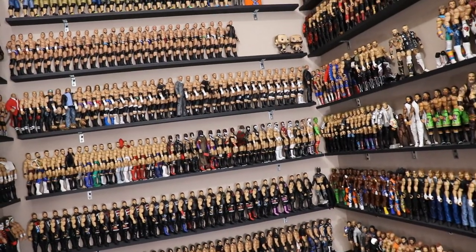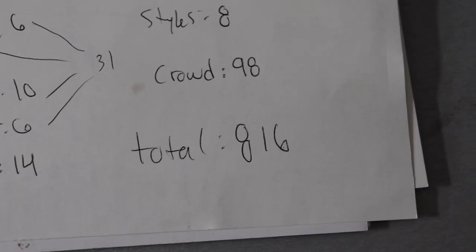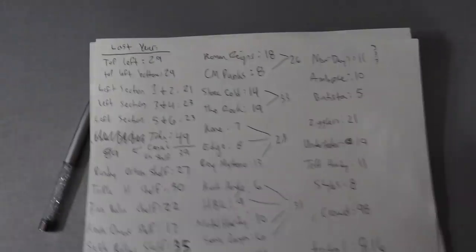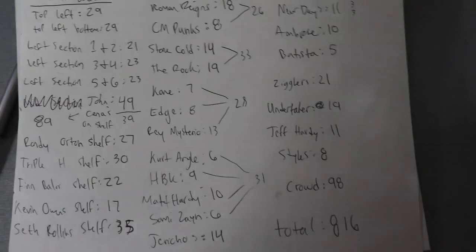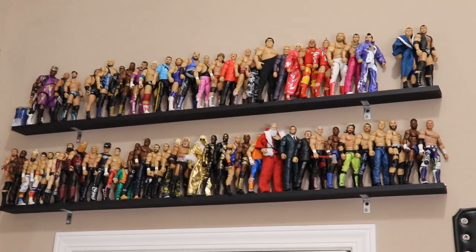Comment down below how many you think I have — I'd love to know your predictions. Last year the total number was 816. I predicted around 700-something and ended up being about 60 short. This year I definitely have increased my collection, so I'm going to take my prediction at maybe just over a thousand — maybe like 1,050. We've probably increased by about 240 or so. Last year we had 89 John Cenas; we're going to compare the stats and see how many I have this year.